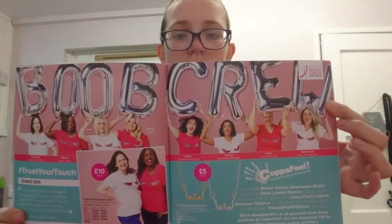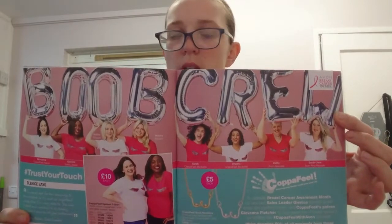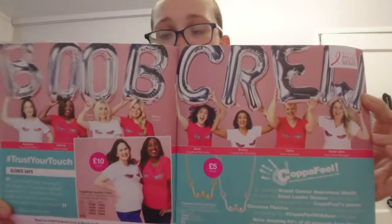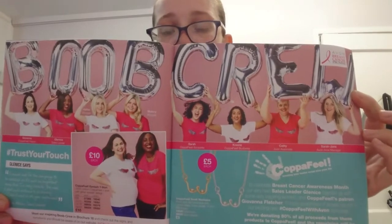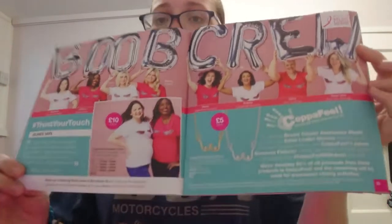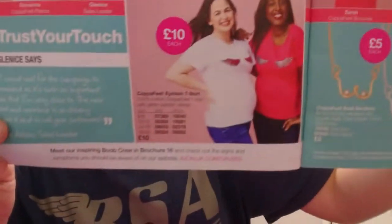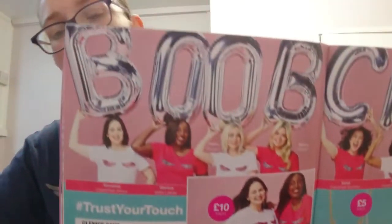Whatever you buy from Avon that is part of the Breast Cancer Awareness range, a donation goes straight from your sale to Breast Cancer Awareness. So as you can see, we've got some necklaces and some t-shirts as part of that.